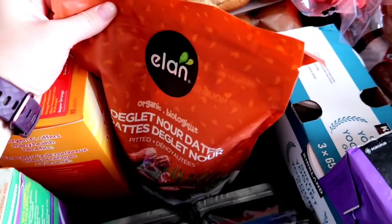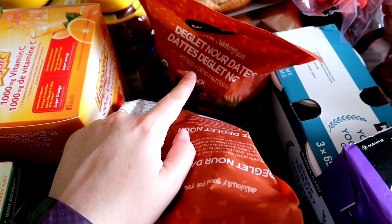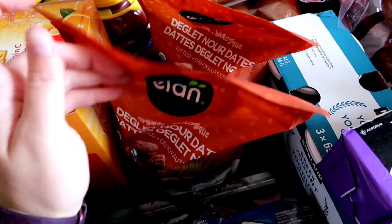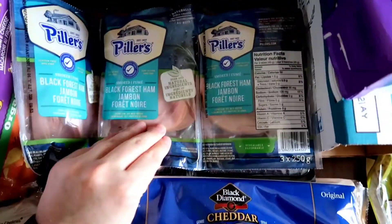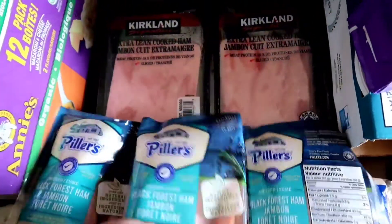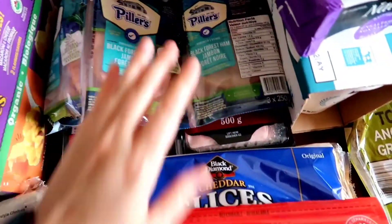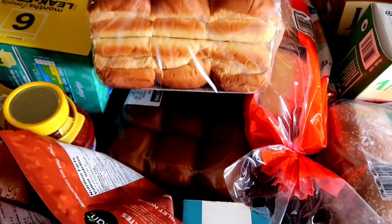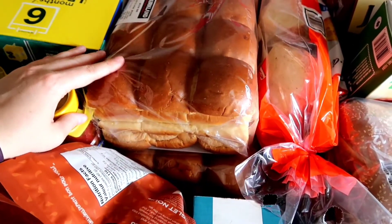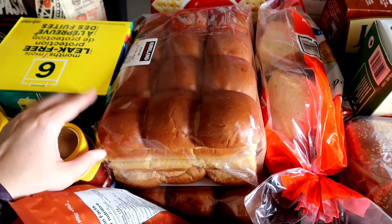I have two packages of dates — one we will use to make snacks for the kids and then the other one my son just likes to have to snack on. Then we have lots of ham: black forest ham and extra lean cooked ham, and combined with the Havarti cheese slices my husband will make his sandwiches for work. We have two packs of buns and he'll prep them all ahead of time, throw them in the freezer, and grab a couple each morning.